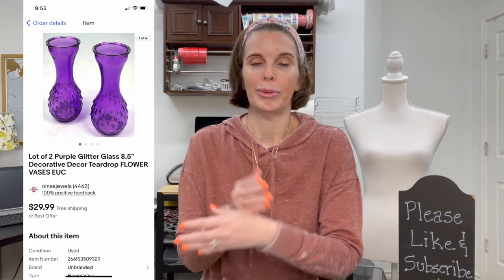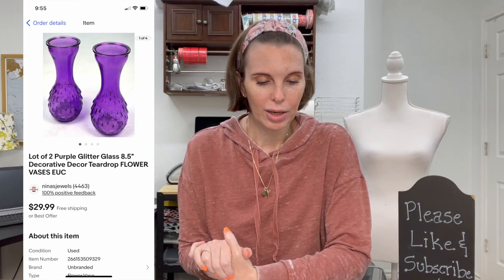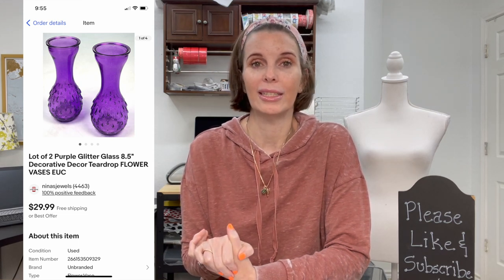Next up was a lot of two purple glitter glass decorative teardrop flower vases. I used the keyword 'teardrop' because of their shape. These were found in a storage auction unit we purchased for $75; our per-listing cost on that unit was just 28 cents. The vases sold for $22.75 on best offer.